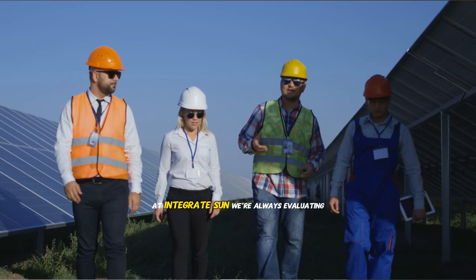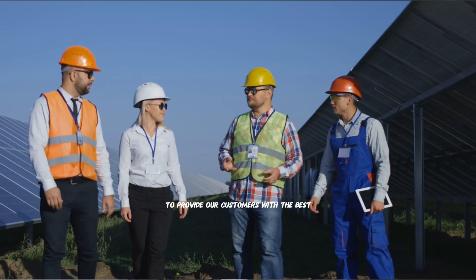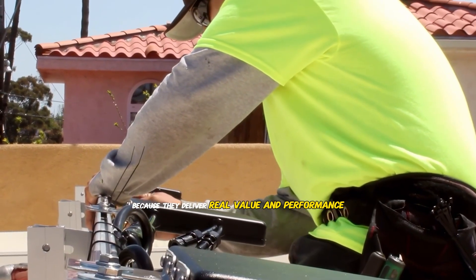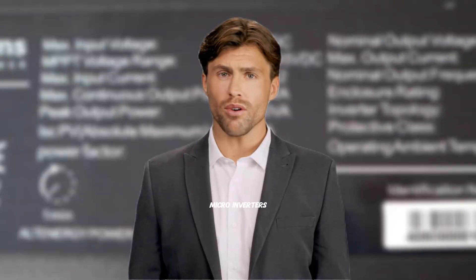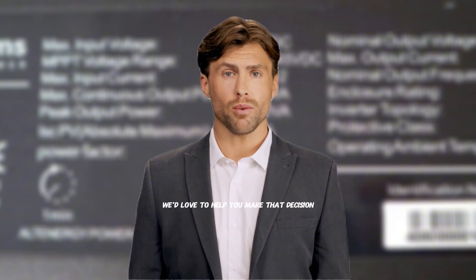At Integrate Sun, we're always evaluating the latest micro-inverter technology to provide our customers with the best solutions for their specific needs. AP Systems has earned a place in our toolkit because they deliver real value and performance. If you're considering solar for your home or business and want to explore whether AP Systems micro-inverters are the right choice for your specific situation, we'd love to help you make that decision.